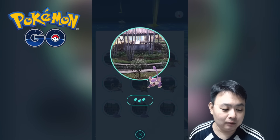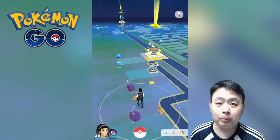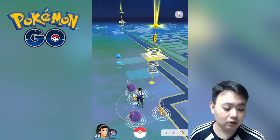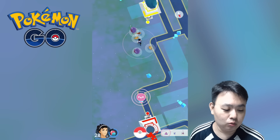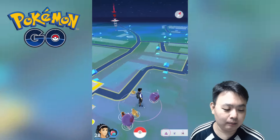Once unchecked, it will be tracking one individual Pokémon at that particular location at a time. So you can track which direction to go and find that particular Pokémon.